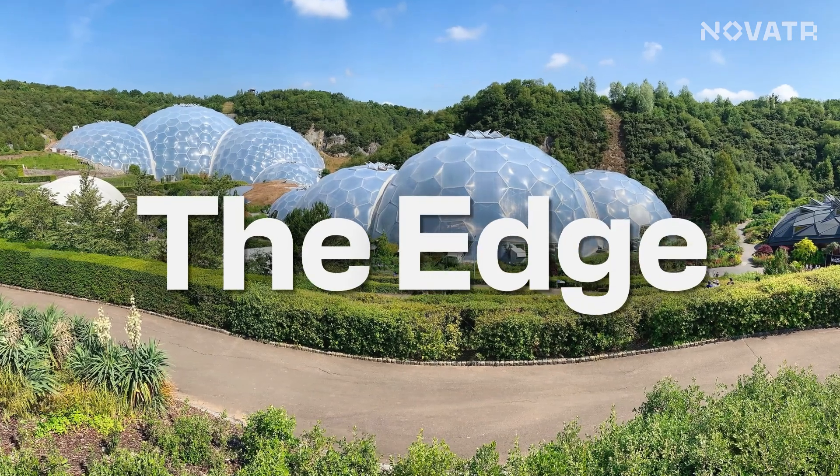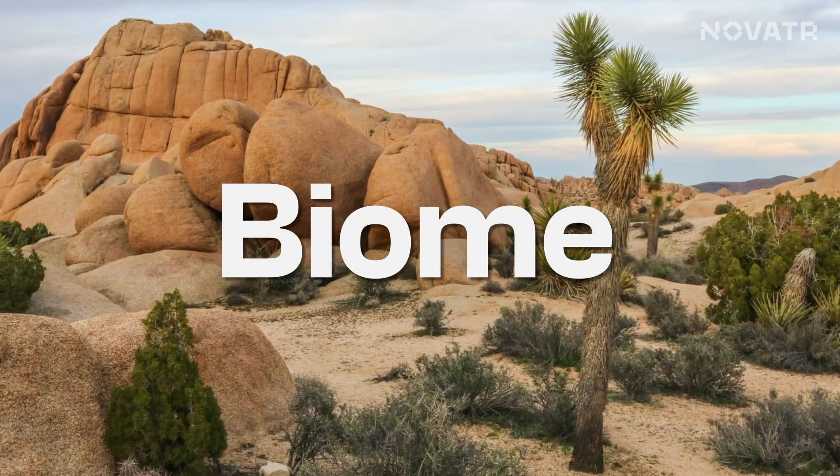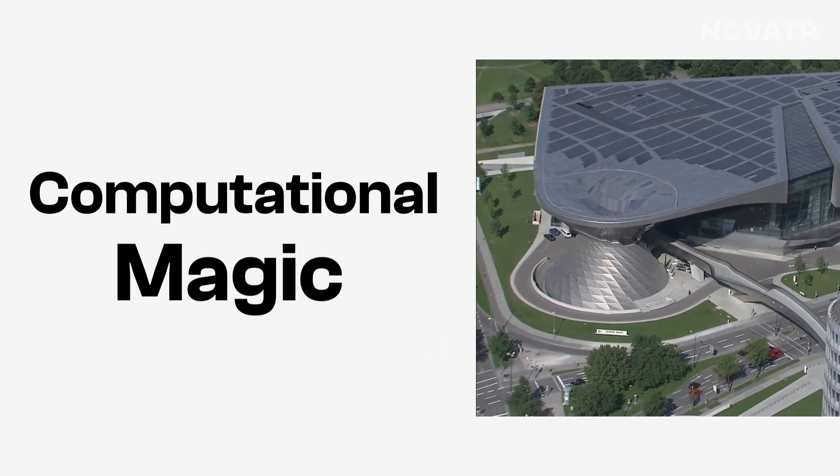Phase 5, known as the Edge, is in the works with a focus on creating a biome that celebrates the desert regions of the world. So the next time you are amazed by a jaw-dropping biodiversity project or a breathtaking architectural design, remember there is a touch of computational magic behind it all. Why not drop some suggestions in the comment section? We'd love to hear what you'd like to see from us next.